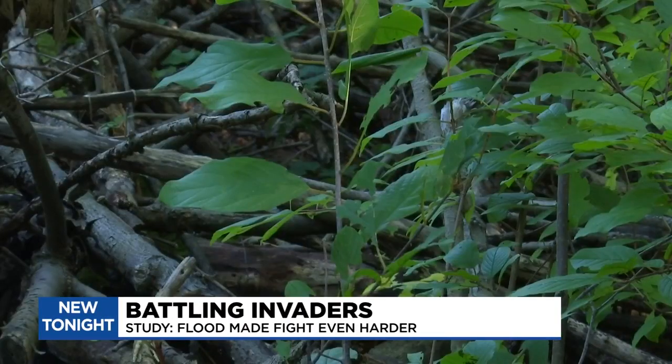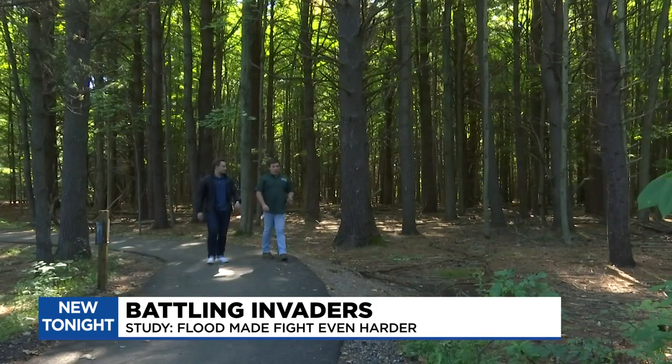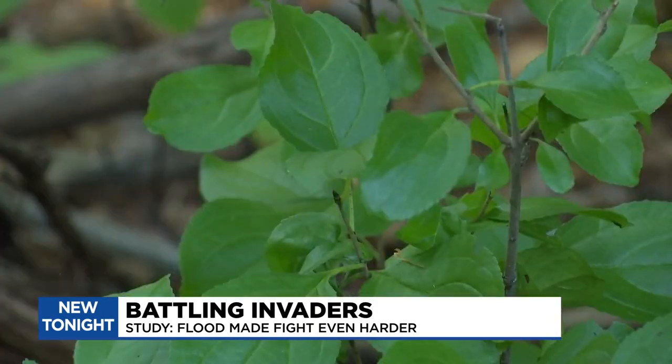Can you see it? How about now? The plant with the berries is called Buckthorn. It's at the Chippewa Nature Center in Midland, and it doesn't belong there. We try and get rid of it at any and every size that we find it at.